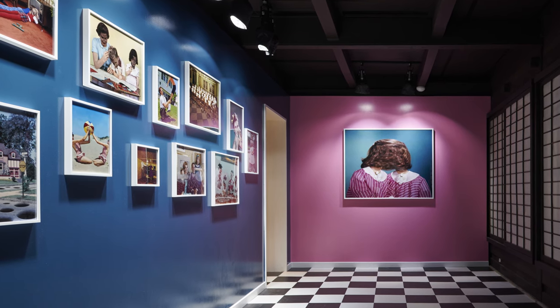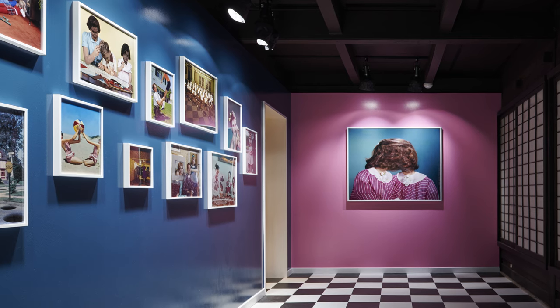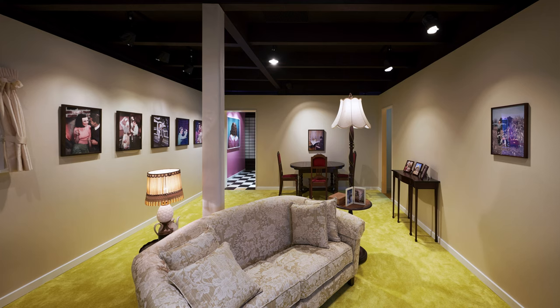The whole process of preparing the exhibition was quite a difficult task, because we had to merge a traditional historical space with modern art.